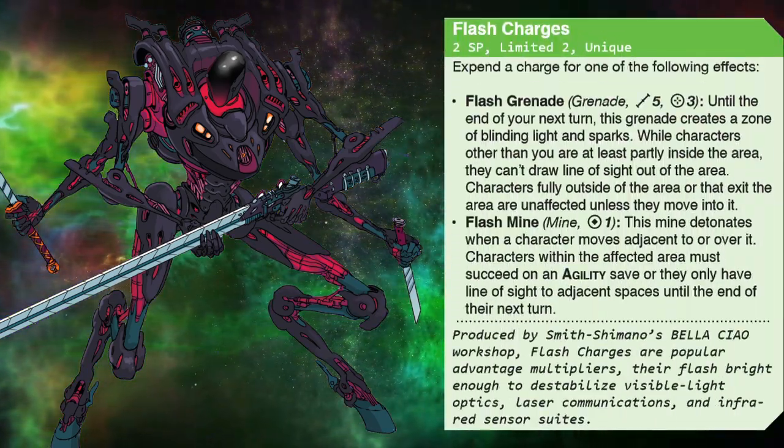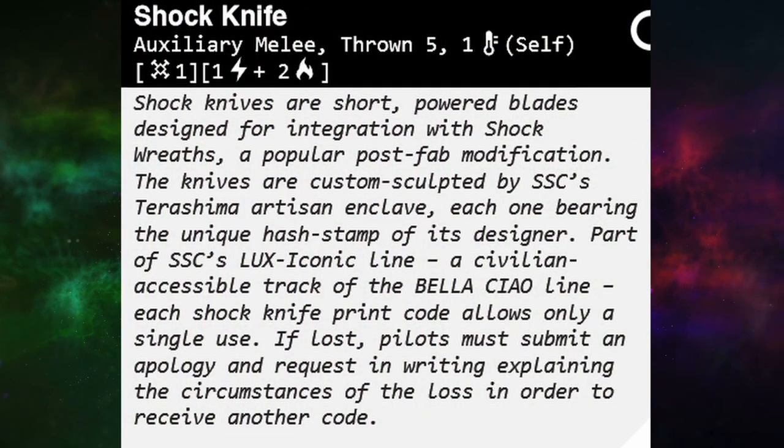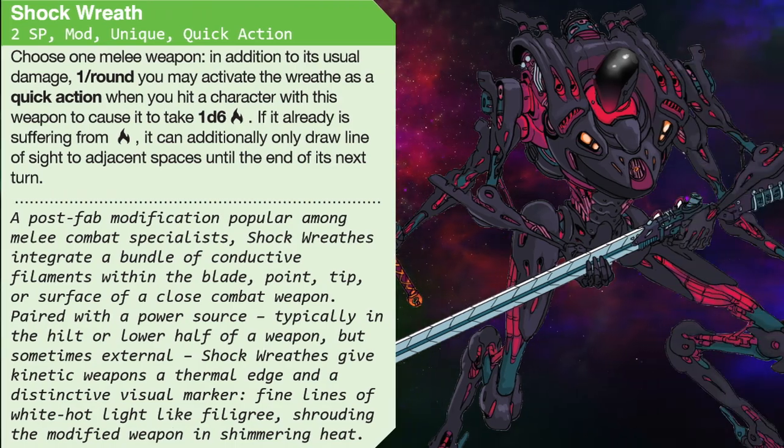Due to the shock knife feedback — here, today, now — we are announcing free replacements with our annual SSC protection program. Just send us a message, and don't forget about a little more fiery bang with your shock wreath.